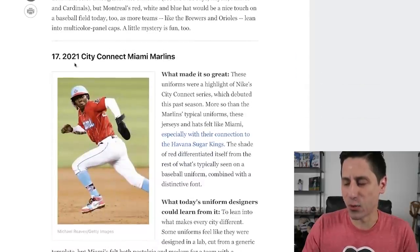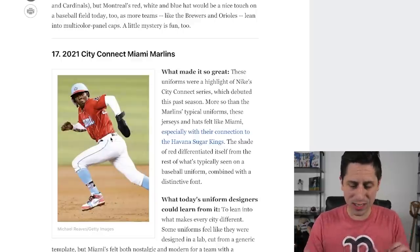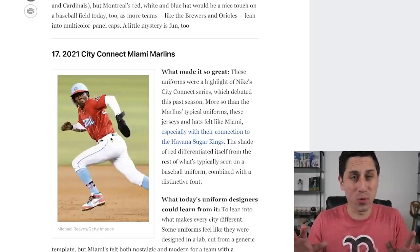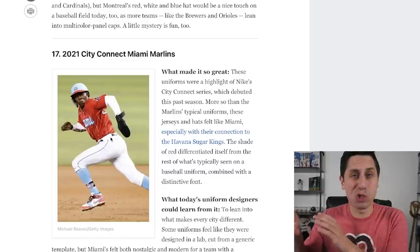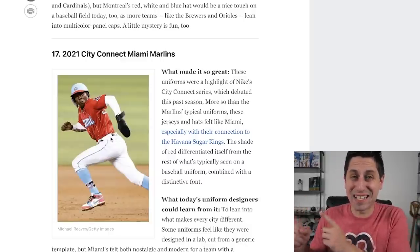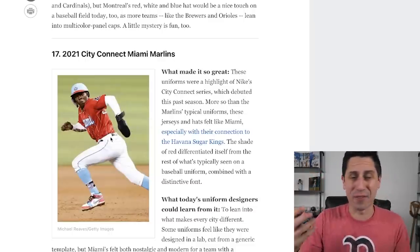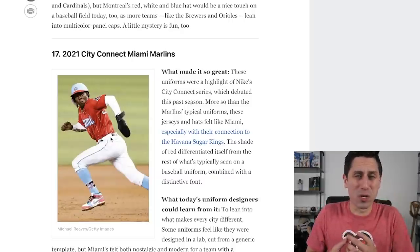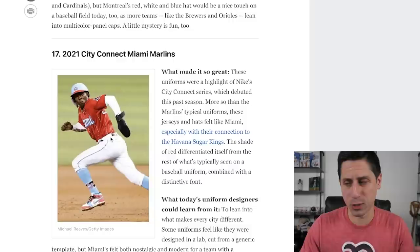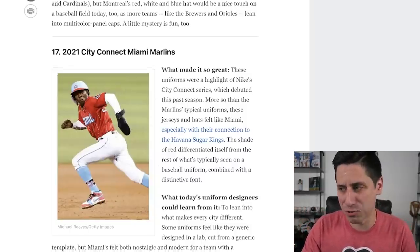Number 17: the 2021 City Connect Miami Marlins jerseys. The Havana Sugar Kings jerseys that the Miami Marlins wore during the 2021 season are some of the best jerseys we've ever seen in baseball. If the Miami Marlins were to ever do a rebrand, these should be the colors they embrace. They don't have to stay with black and teal and Miami Vice colors — this is a sick-looking jersey. A great way to embrace the community of Miami. These were by far the best City Connect jerseys. I love seeing them ranked here, and Jazz Chisholm makes them pop. Plus that baby blue helmet? Disgusting. So sick.